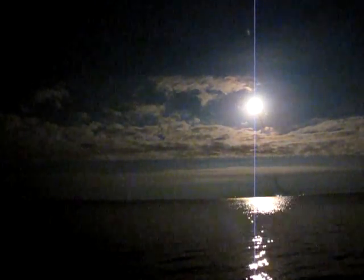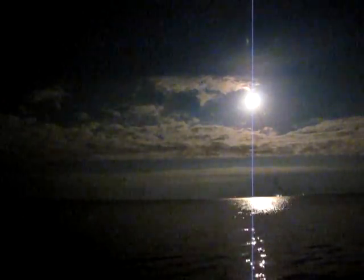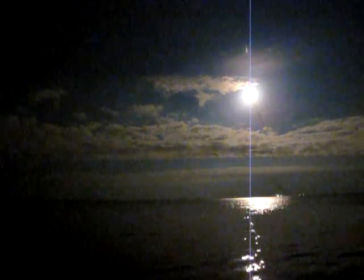Endeavour's engines are throttling down as the orbiter passes through the area of maximum dynamic pressure on the vehicle. Endeavour, go at throttle up! We're back up now, 1 minute and 10 seconds into the flight. We're flying at 1,500 miles per hour, 10 miles in altitude, 11 and a half miles downrange.